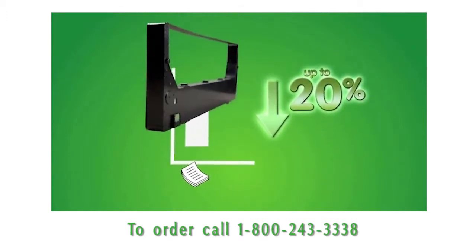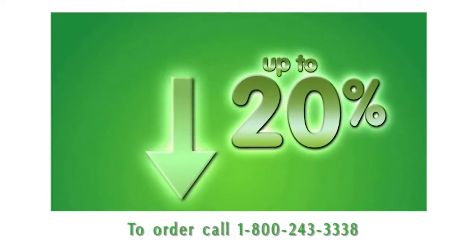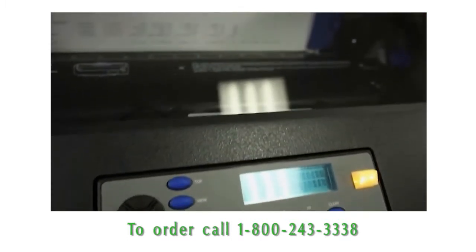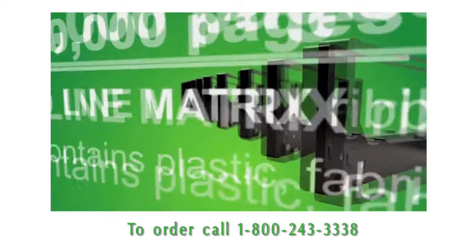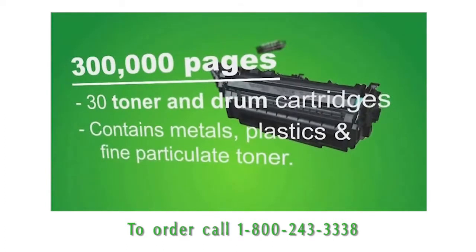You now benefit from cost savings by reducing the consumable cost per page up to twenty percent over previous line matrix bull ribbons. The cartridge ribbon does more with less, yielding a longer print life and higher print quality than spool ribbons.